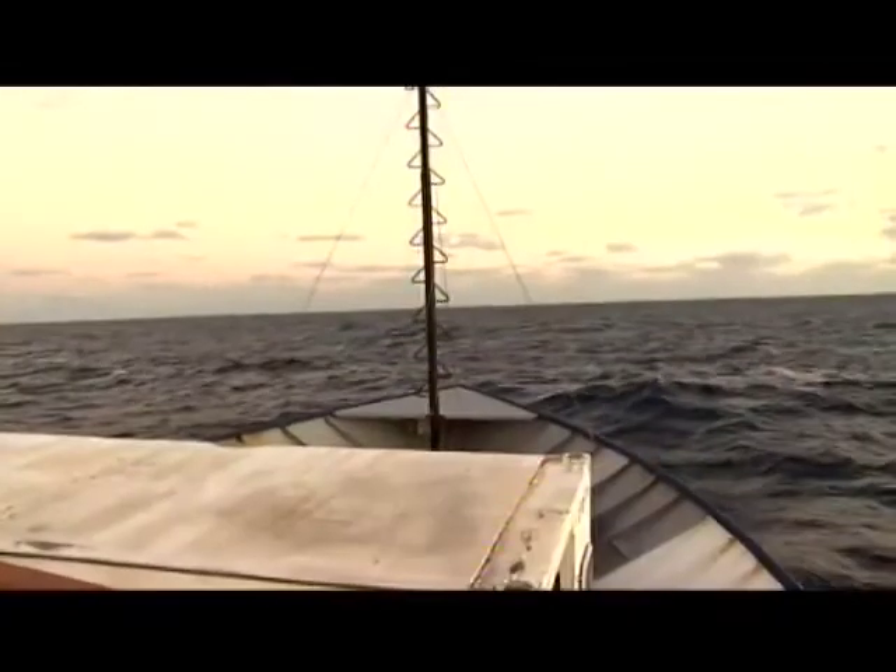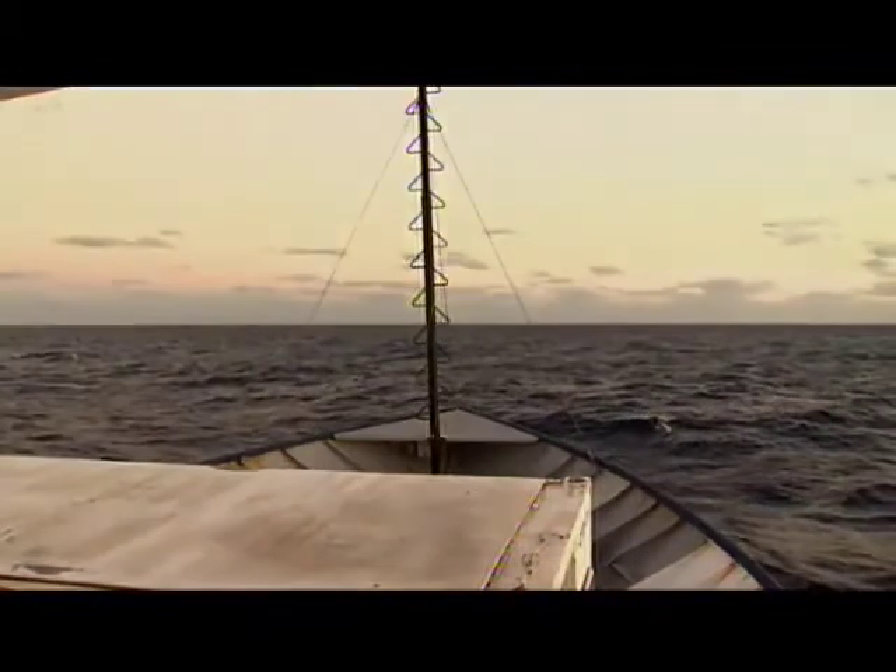That's pretty much a wrap on a research ship as far as the overall equipment and layout. This is a typical research ship layout, give or take a few compartments and a few folks.